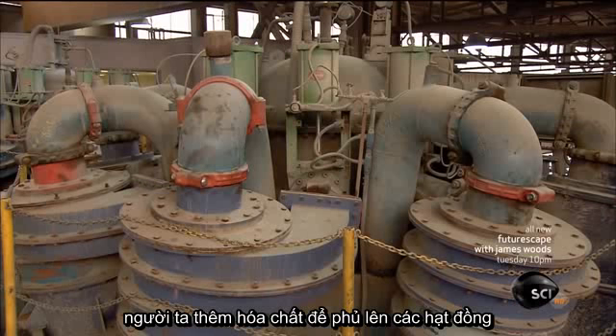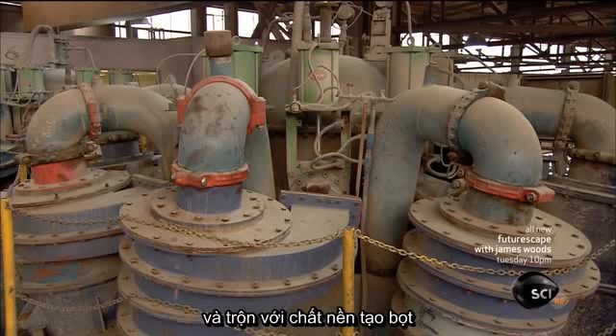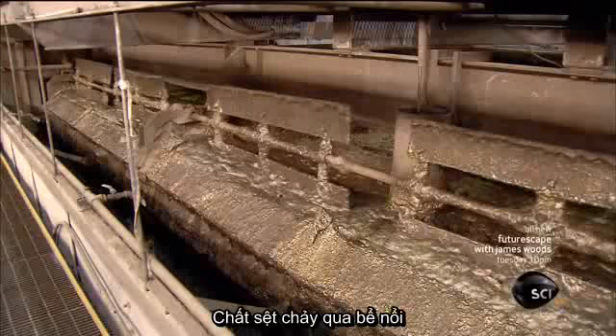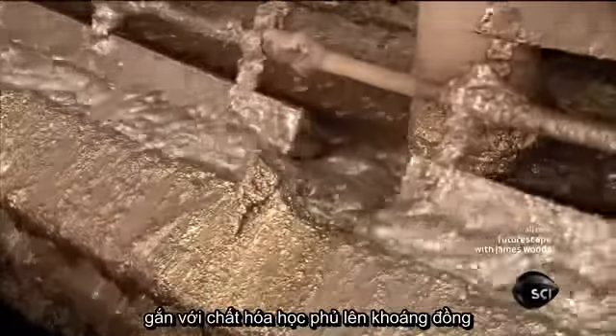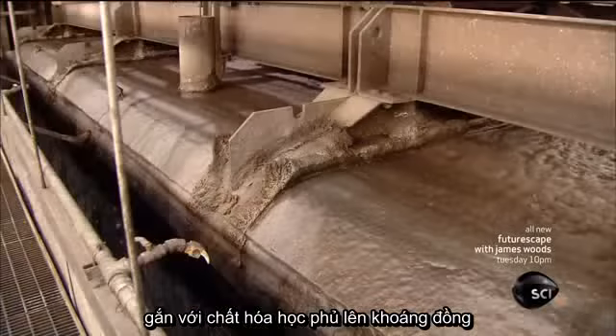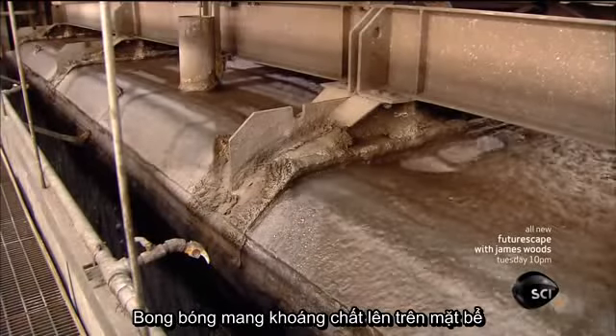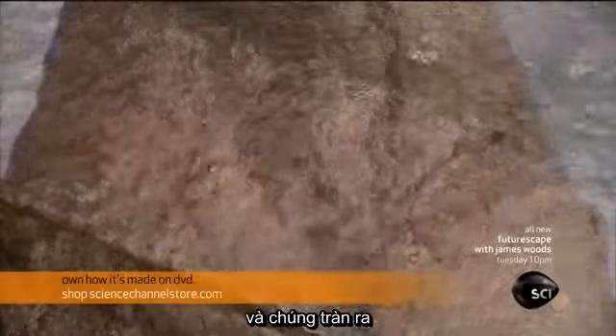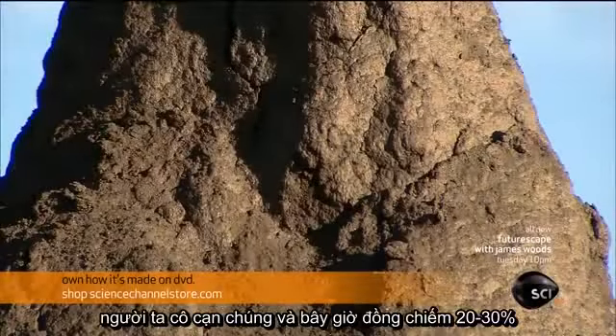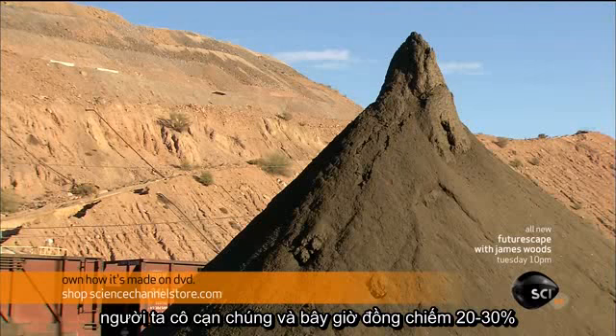Once all the rock has been sufficiently ground, they add chemicals which coat the copper particles and mix in a frothing substance. The slurry flows into flotation tanks, where air blasts create bubbles that the chemically coated copper minerals attach to. The bubbles carry the minerals to the top of the tank and they overflow. After filtering the overflow, they have a concentrate that's now 25 to 30 percent copper.